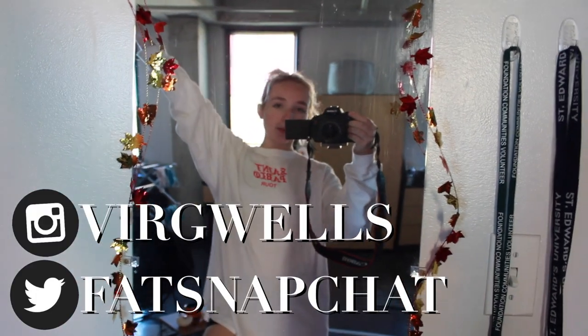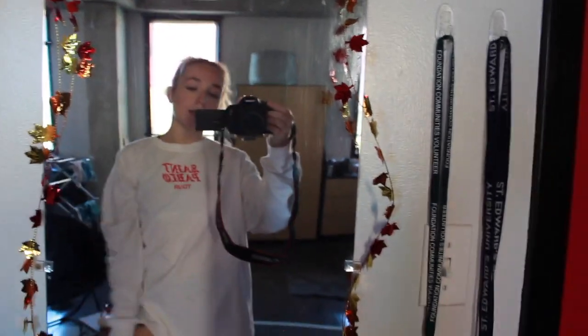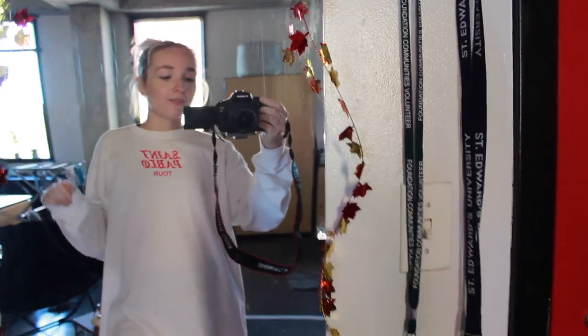Hello guys, my name is Virginia Wells. If you're new here, welcome to my channel. Feel free to check out my videos and hit that subscribe button if you enjoy them. If you are a subscriber, welcome back. Thank you for returning this week.